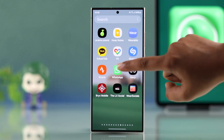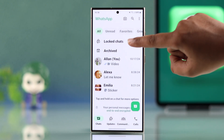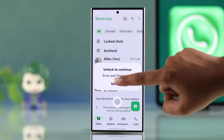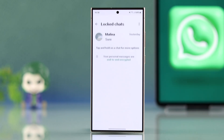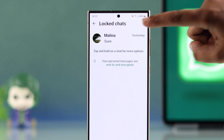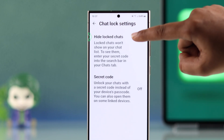First, you have to open up your WhatsApp app, scroll down and you will see your locked chat folder. Start by unlocking your locked chat folder. On the locked chats page, tap the three-dot menu in the top right corner. Select chat lock settings and toggle on hide locked chats.